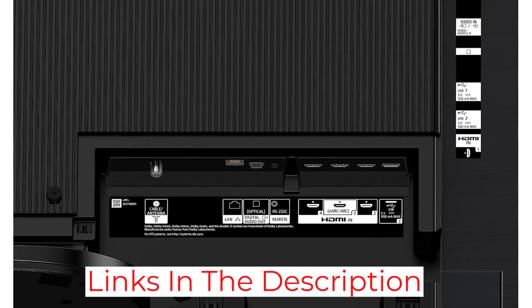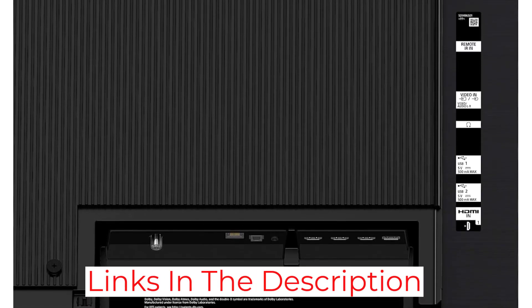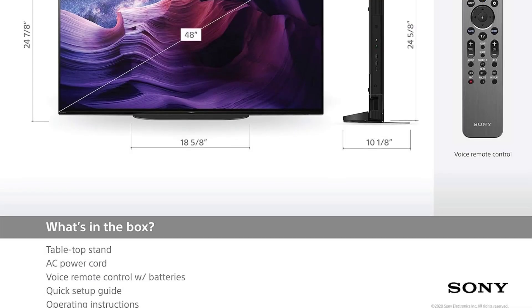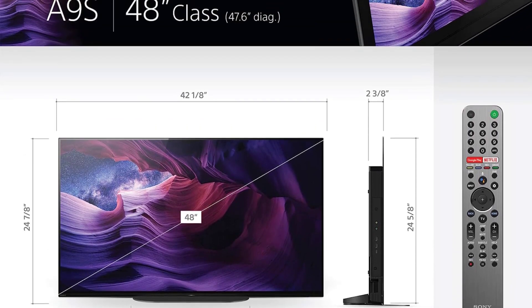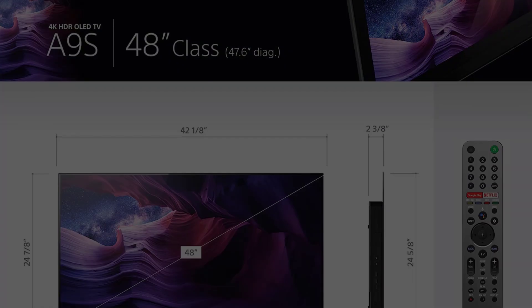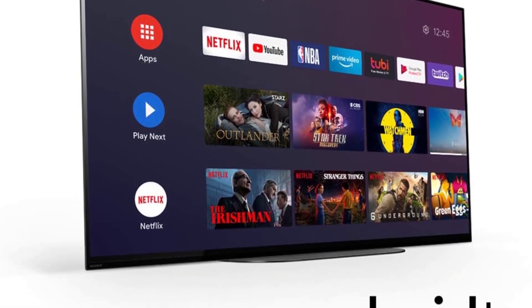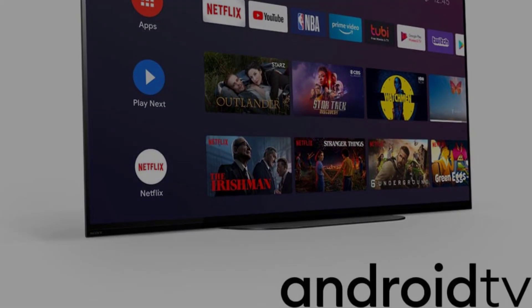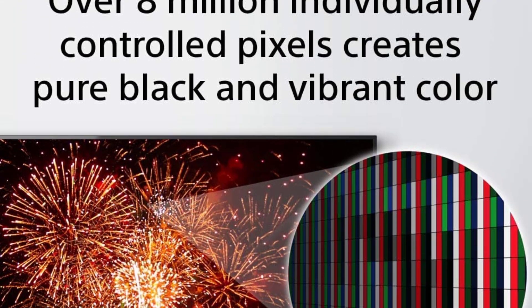The Game Mode is a thoughtful addition designed to favor gaming enthusiasts, helping you achieve stable frame rates depending on what you're playing for a smooth experience. The TV works with Google Assistant and Alexa via an Alexa-enabled device, offering effortless control from the comfort of your couch. You can use your voice to manage smart home devices, change channels, turn the TV on or off, and adjust the volume.